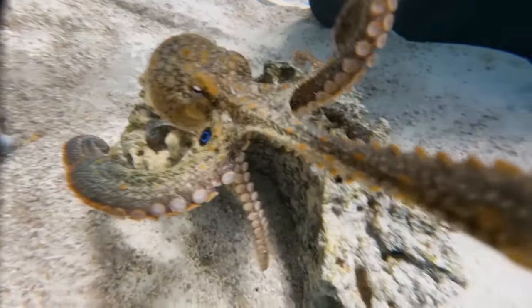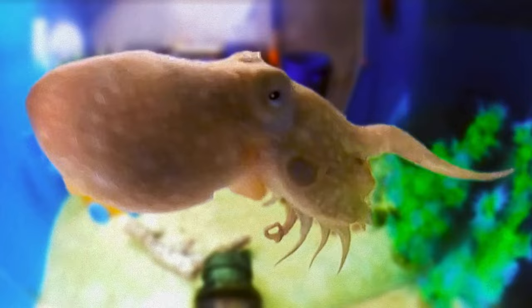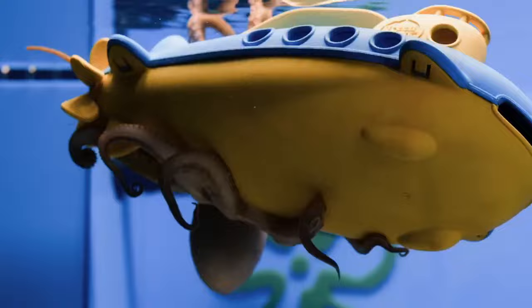She could play catch with us, she had a propensity for selfies anytime she saw a camera, and whenever we'd put a toy submersible in her tank, she would go full 20,000 leagues under the sea.